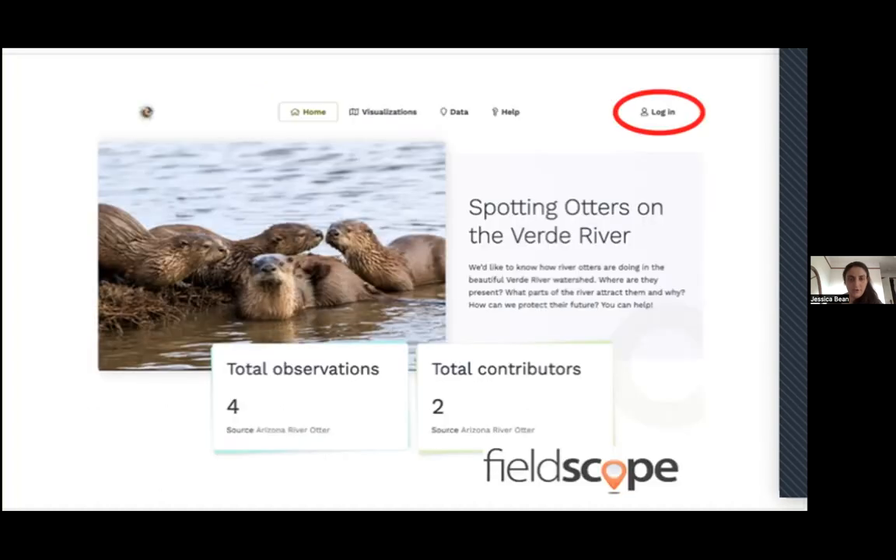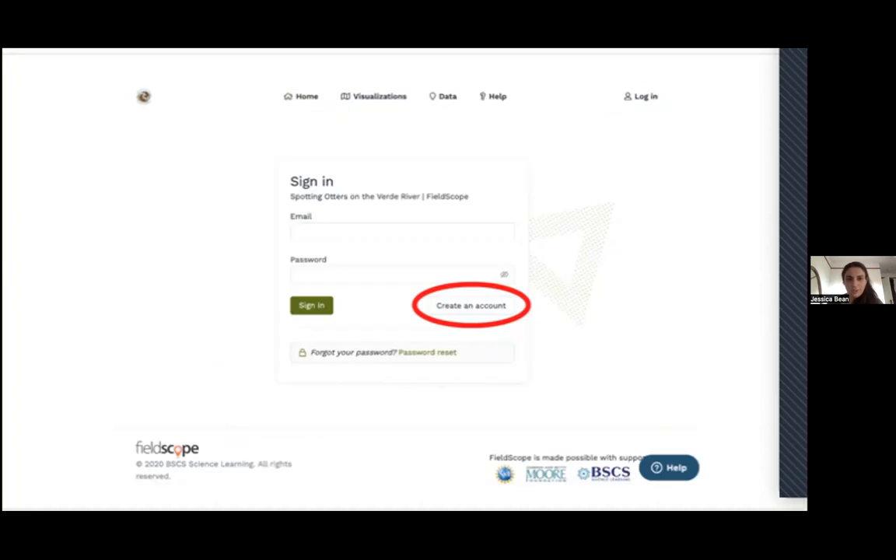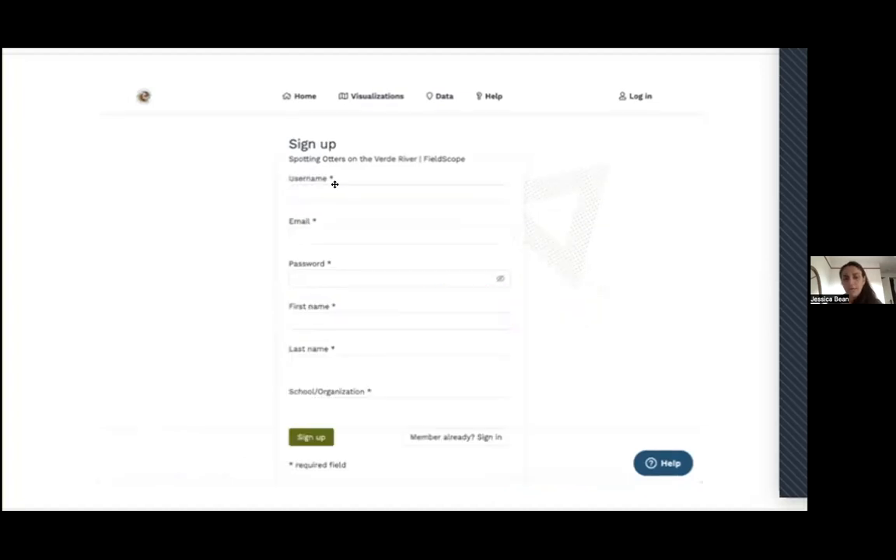Now I'm going to give you an overview of how to log your otter sightings. First, you'll go to the project homepage and click login in the upper right-hand corner. If it's your first time signing in, click 'create an account.' You'll enter a username, email, password, first and last name, and your school or organization — or just indicate you're a community member. You'll receive a confirmation email and click a link to fully activate your account.